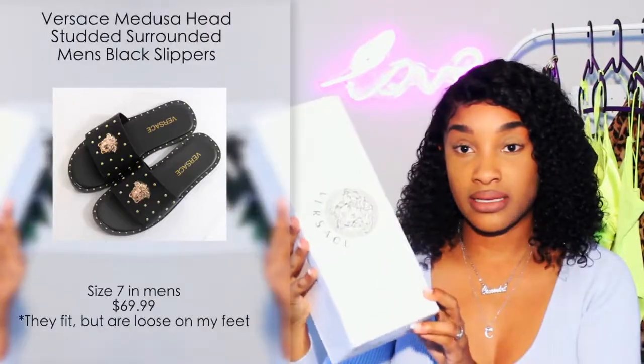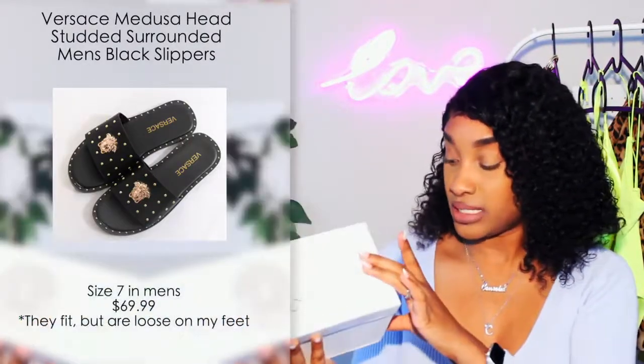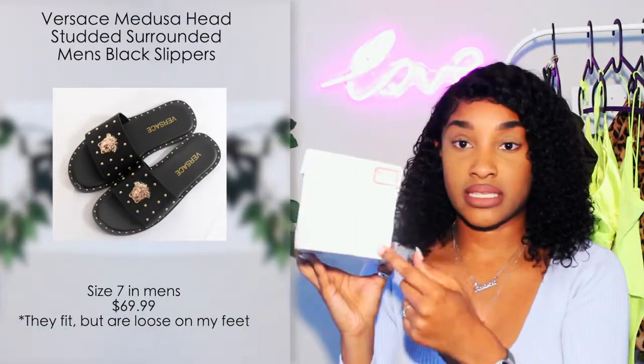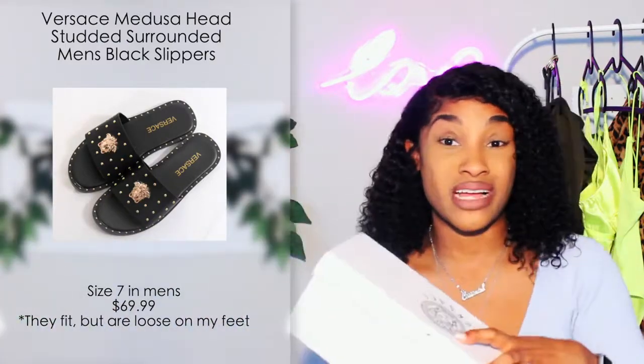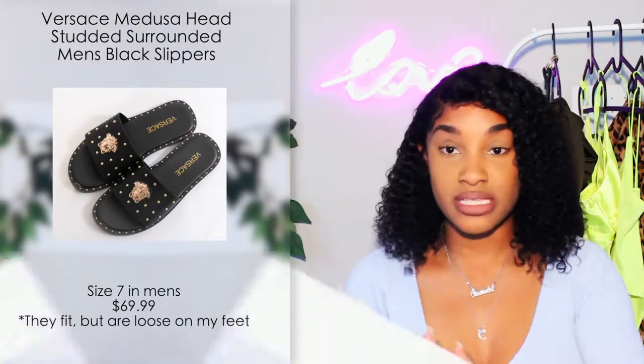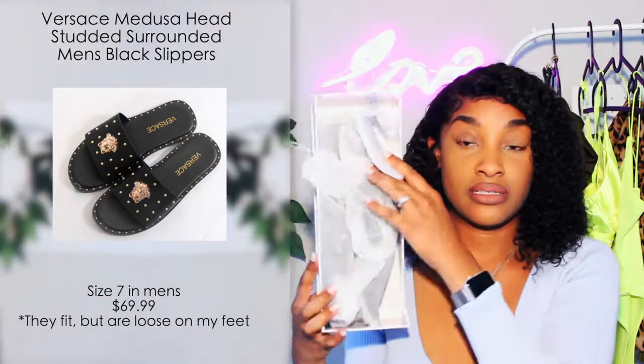I'm going to start off with the sandals first. I've never owned anything Versace in my life so I'm not sure if the packaging looks correct — this is just what they sent me. The box has the Versace logo on it and some stickers on the side. It's pretty plain. I'm not sure how Versace shoes come packaged, so if any of you are fancy enough to own a pair, let me know if this looks decent.